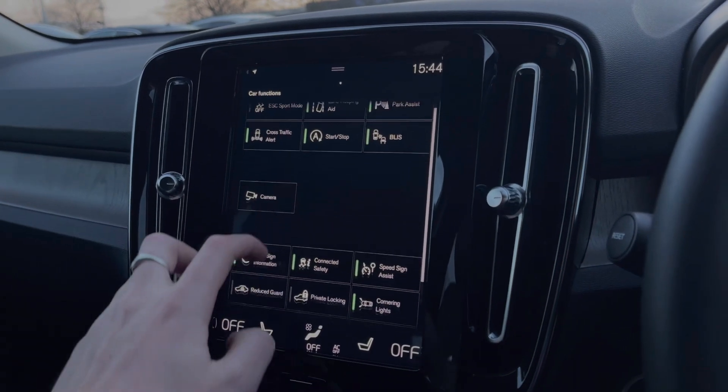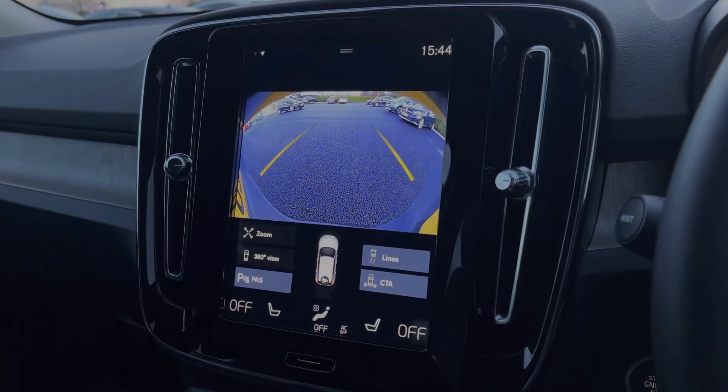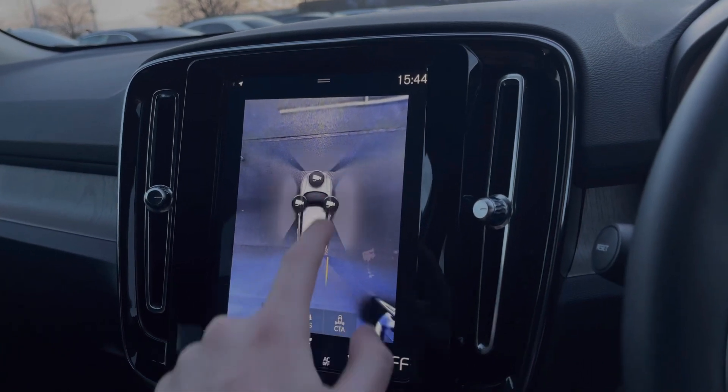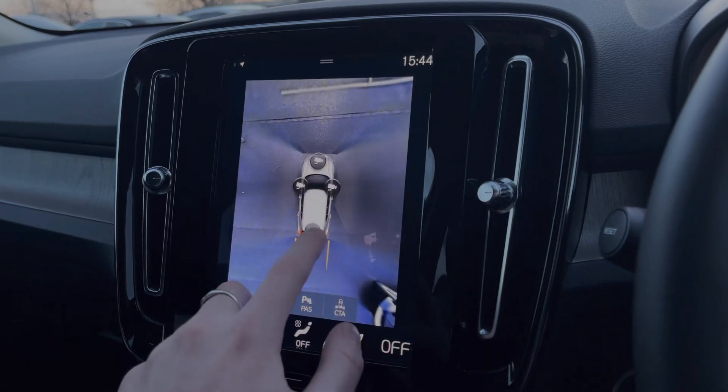On the last tab you'll find all of your safety features that you can turn on and off. Here we have the 360-degree camera system — we've got the rear view and can alternate between the cameras. You also have the full 360-degree bird's-eye view.